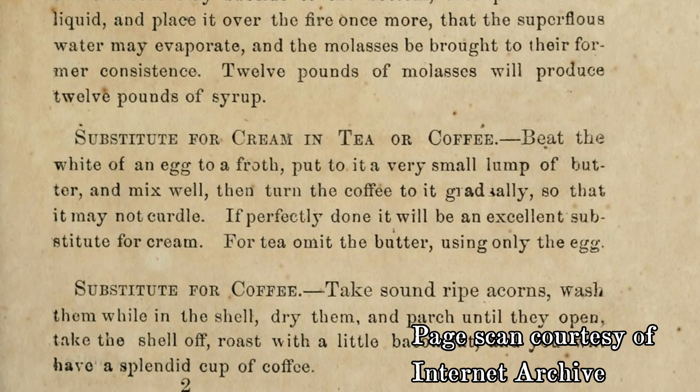In 1863, the same year that Fremantle made these observations, the blockade was tightening belts throughout the southern states. The Confederates got more creative with their substitutes. The author of the Confederate Receipt Book recommended this recipe with a readily available ingredient: Take sound, ripe acorns, wash them while in the shell, dry them, and parch them until they open. Take the shell off. Roast with a little bacon fat, and you will have a splendid cup of coffee. There is, of course, a problem with this recipe. If acorns aren't processed before they're consumed, they can exacerbate or even cause the already deadly effects of dysentery — something that was devastating to soldiers of the Civil War. After removing the skins from the acorn nuts, we can leach the acorns by soaking them in water and squeezing them out an hour at a time. That should make them easier to drink and safer.